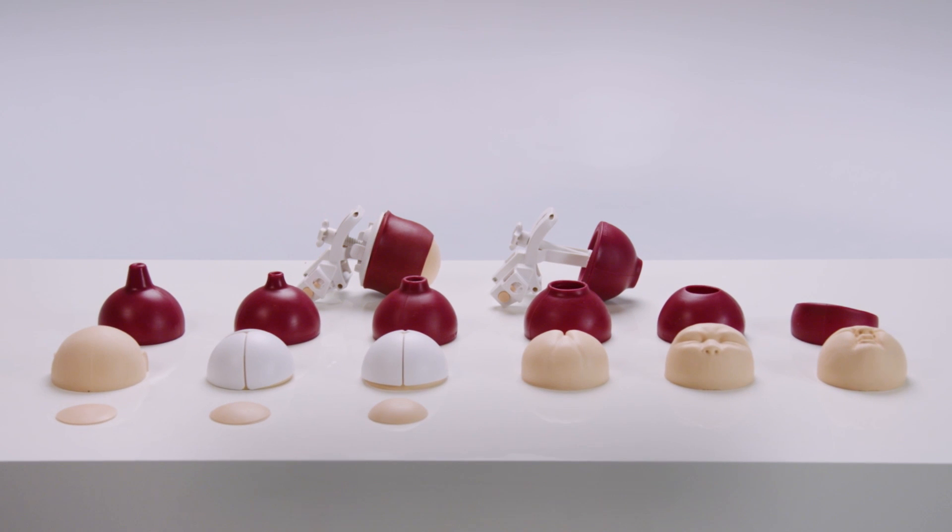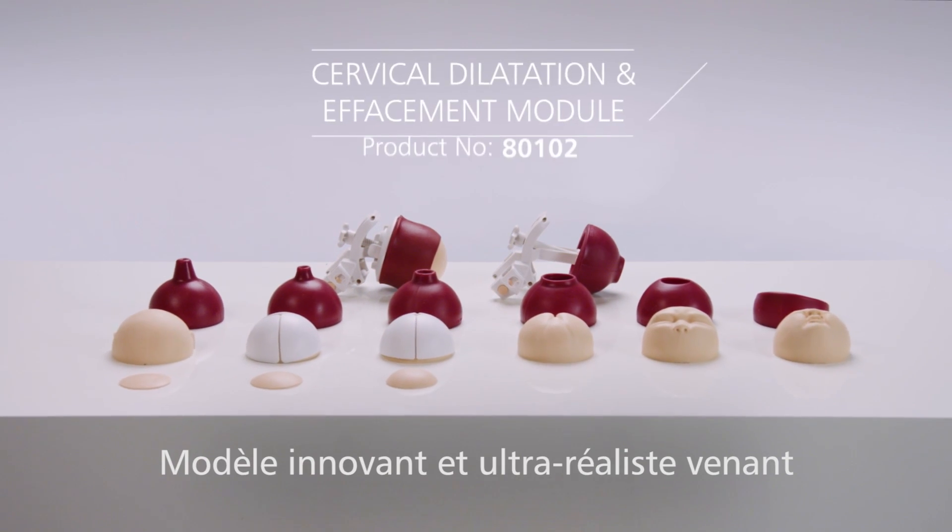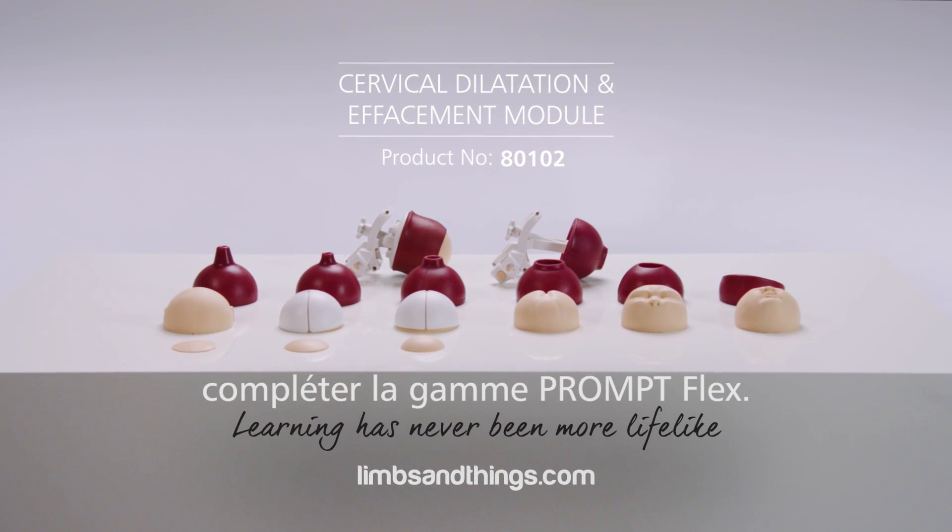The cervical dilatation and effacement module provides an innovative and highly realistic extension to the Prompt Flex range.